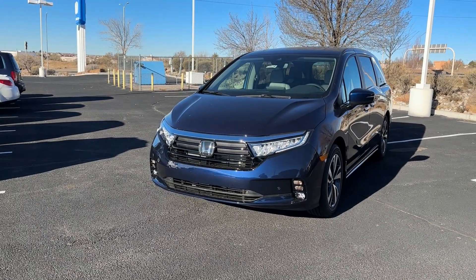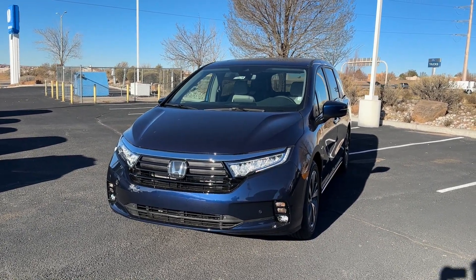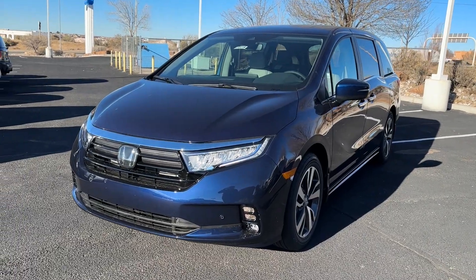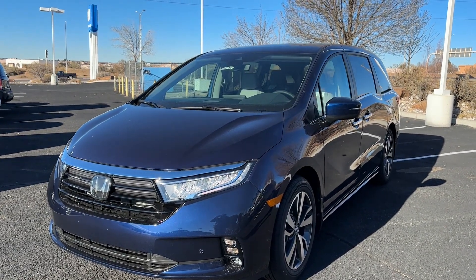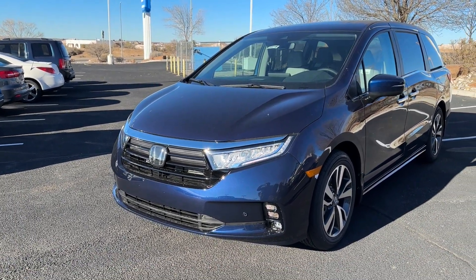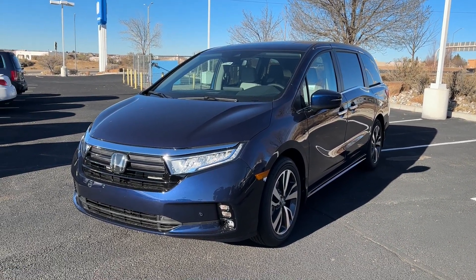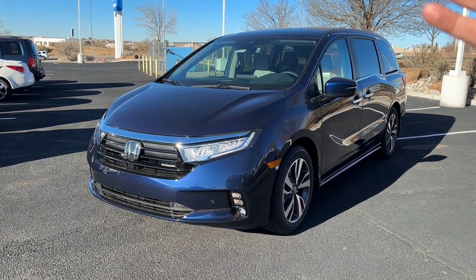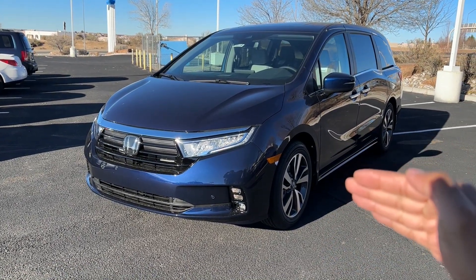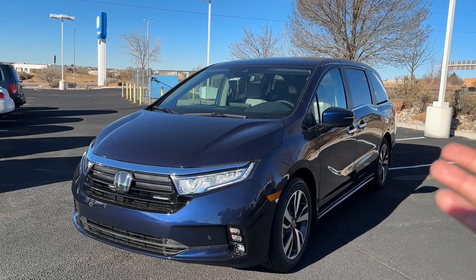Welcome back to another video. We're doing a quick walk-around on another Odyssey — this time the Touring trim. If you didn't check out my EXL video, links are above, and I'll also put a link to the Sport Odyssey I did too. So we're looking at a 2023 Honda Odyssey Touring. In the lineup, Touring is one below the Elite. The order is EX, EXL, Sport, Touring, and then Elite. We're mostly comparing this Touring to the EXL, which is two below this — the Sport is essentially an EXL, and I explained all of that in my EXL video.